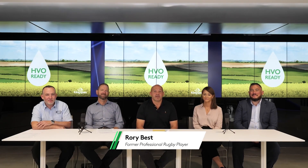Hi everyone, I'm Rory Best, former Ulster, Ireland and British and Irish Lions rugby player. We're here at Kingspan today to talk about Hydro-Treated Vegetable Oil — or HVO as you'll hear it referred to.